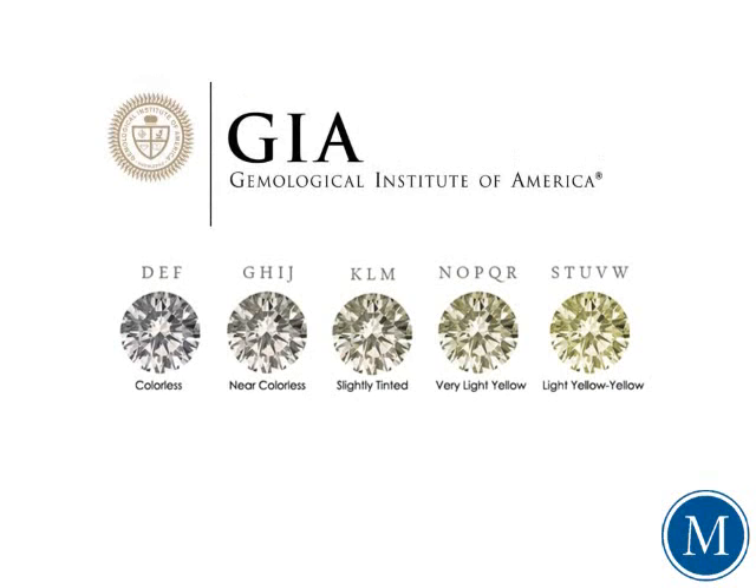The Gemological Institute of America, also known as the GIA, grades gem-quality diamonds on a color scale ranging from the letters D through Z. Think of the scale in terms of rarity, with D being colorless and therefore the rarest. The farther you go down this alphabetical scale, the more noticeable the color and the more common the diamond.